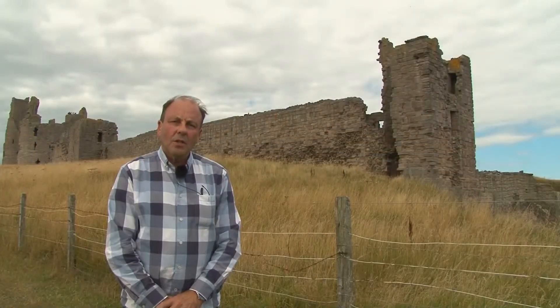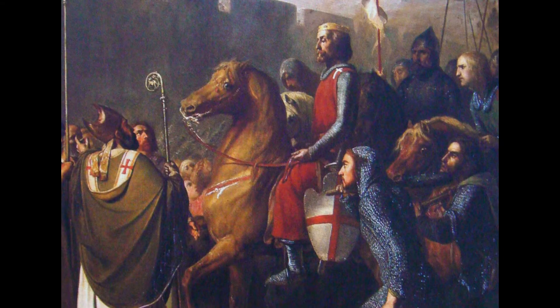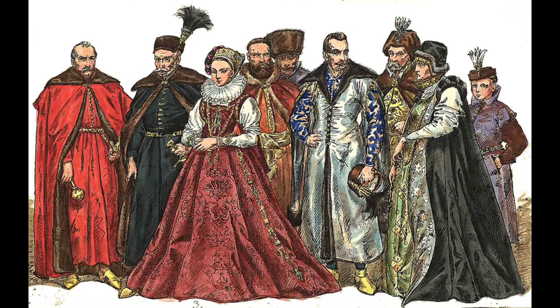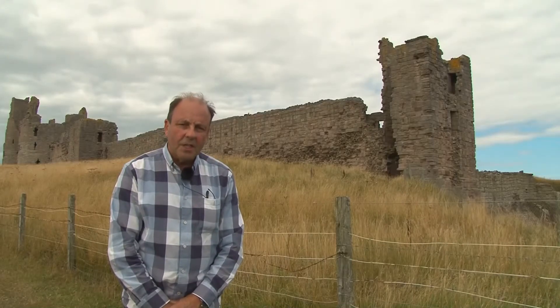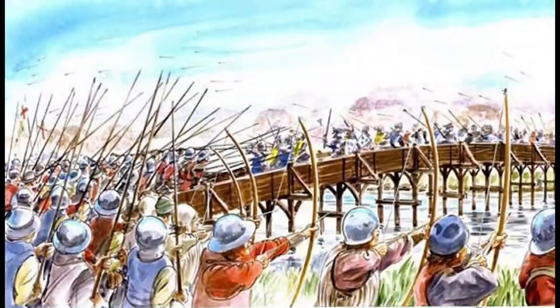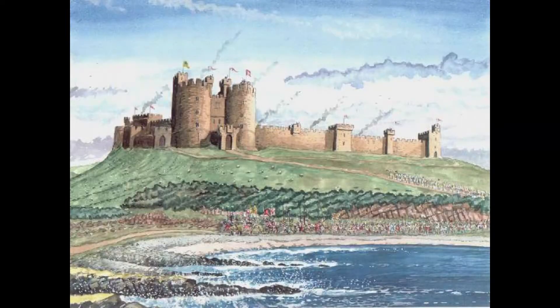Thomas was the cousin and most powerful subject in King Edward II's court. As the dispute between the king and the nobles wore on, Thomas switched allegiance and sided with the nobles, so the castle was built in anticipation of hostilities between them. Thomas was captured at the Battle of Borough Bridge in 1322 and executed. The castle became the property of the crown before passing to the Duchy of Lancaster.